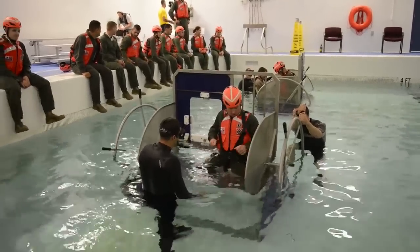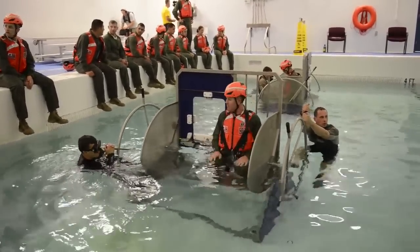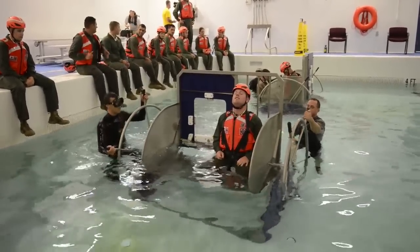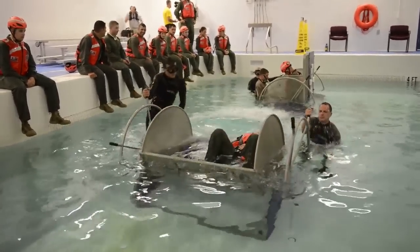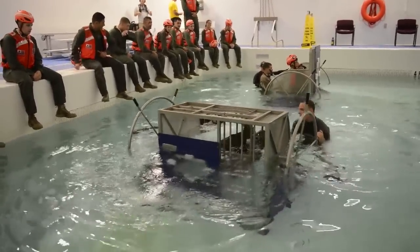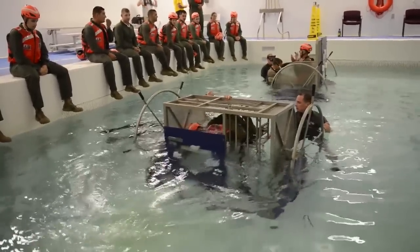After that they go into what's called the M-SWEAT — the Modular Shallow Water Egress Trainer. Basically, we strap them into a seat, flip them upside down, they release their seatbelts, jettison a window, and pull themselves through the egress. It's another stepping stone towards doing the RBS dunker, which they'll go upside down in and egress out of.